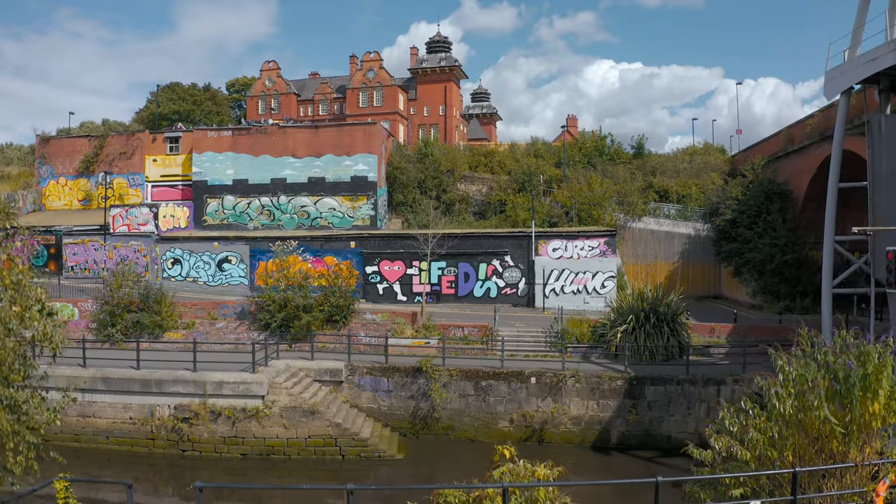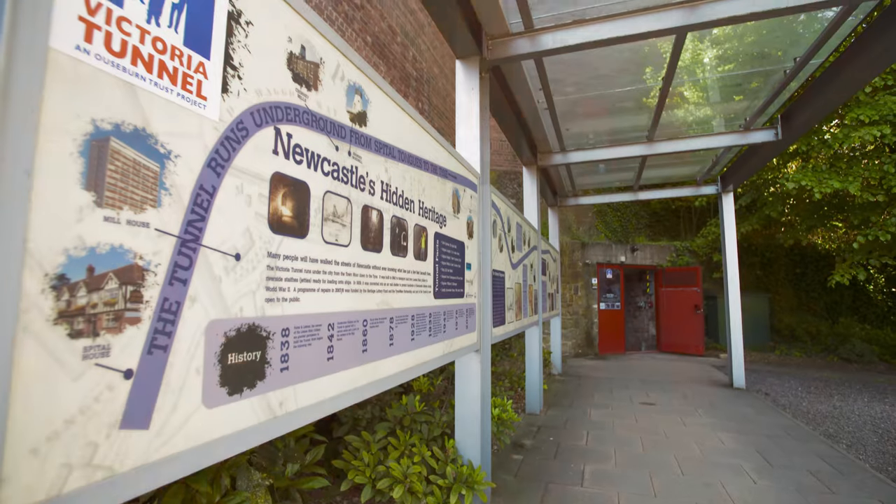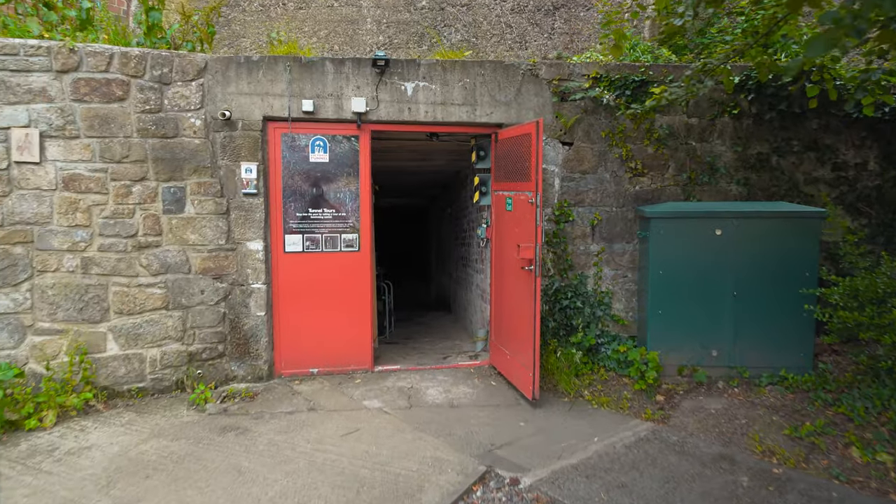Do you know about the secrets hidden under Newcastle city streets? Go on your own journey of discovery and experience the Victoria Tunnel without ever having to leave the house.